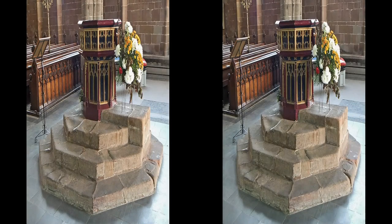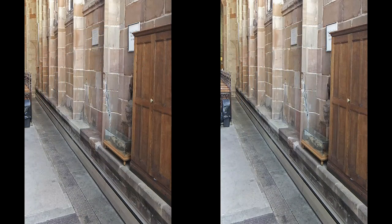Moving back towards the west entrance, behind the font, on the south wall, is a long stone bench for use by members of the congregation in the days when the nave had no furniture. These wall seats give rise to the saying 'the weakest go to the wall.'